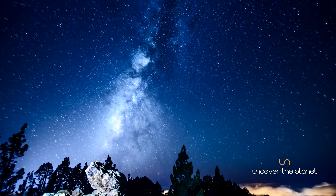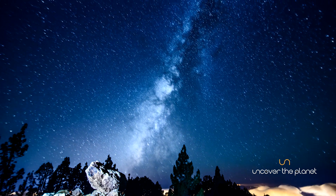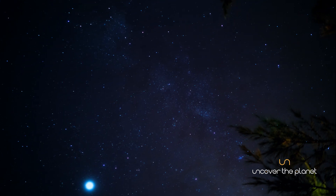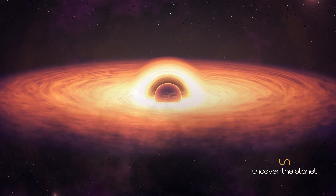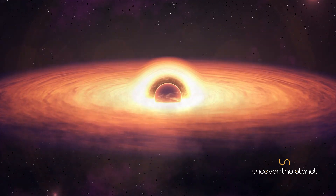At the heart of the Milky Way lies its central bulge, a densely packed region of stars, gas, and dust. This bulge is home to an extraordinary object, Sagittarius A, a supermassive black hole with a mass equivalent to about four million suns.